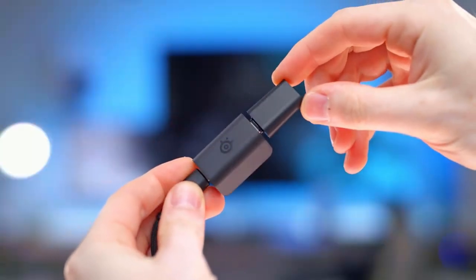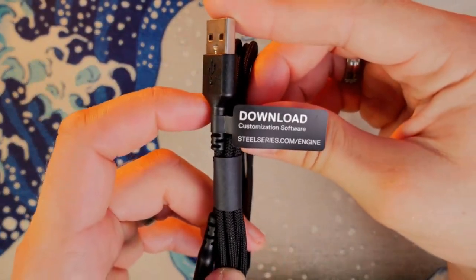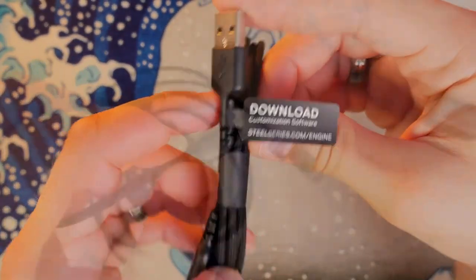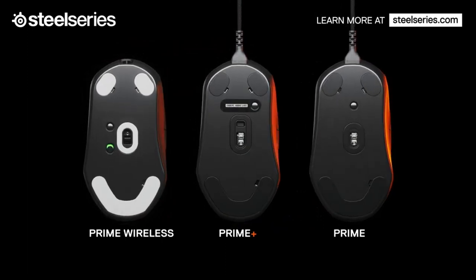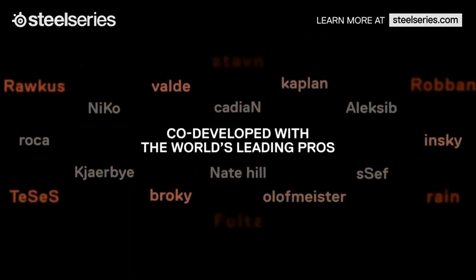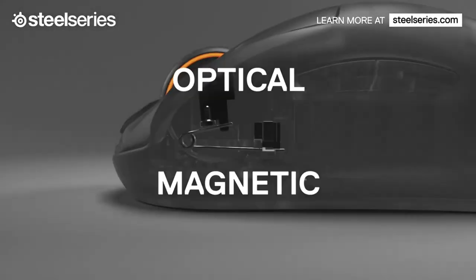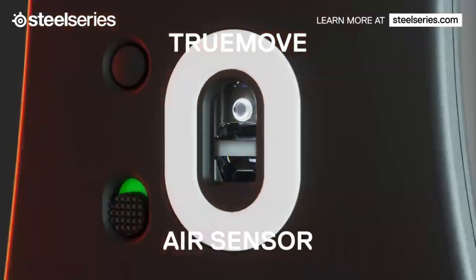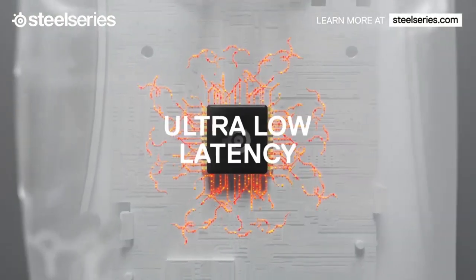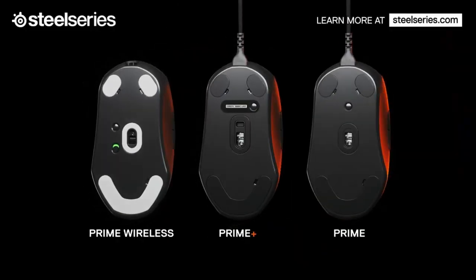SteelSeries includes a certain kind of adapter in the package. Quantum Wireless uses a unique dual-channel system that keeps the mouse connected even if one channel goes down. The Prime showed no latency at all, except when using the hyper-efficiency modes. In conclusion, the battery life is great, and every wireless peripheral should have quick charge. The Prime Wireless is more expensive, but it is a good mouse that will serve you well.